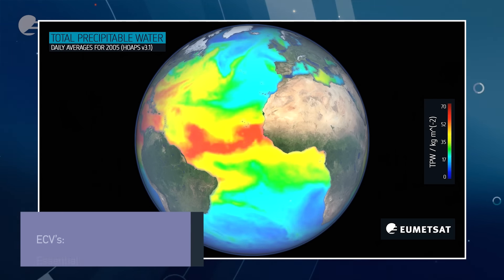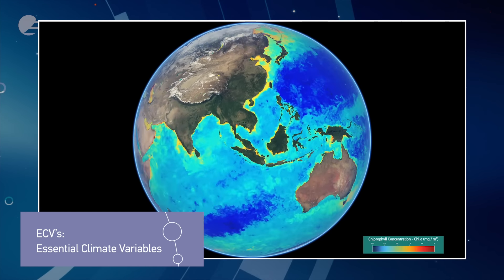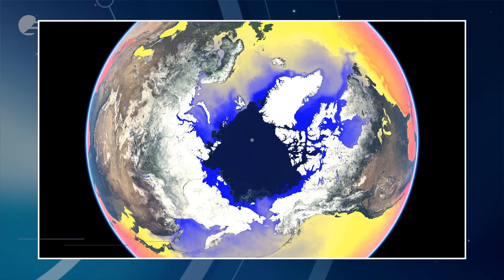ECVs are Essential Climate Variables. They are variables that are selected because they can characterize the Earth's climate system very well, and they are feasible to economically and technically be monitored. There are several satellite systems in the pipeline that will help enormously here.